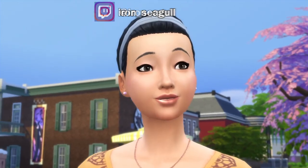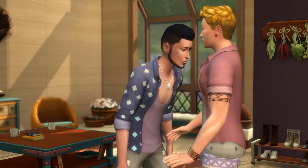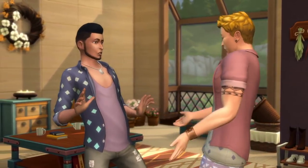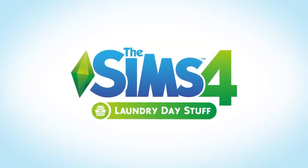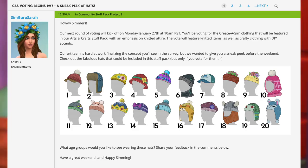We got a sneak peek at the next round of voting for the second Community Stuff Pack, which is going to be focused on knitting. The next round is going to be on Create a Sim, and SimGuru Sarah gave us a sneak peek on the forums.